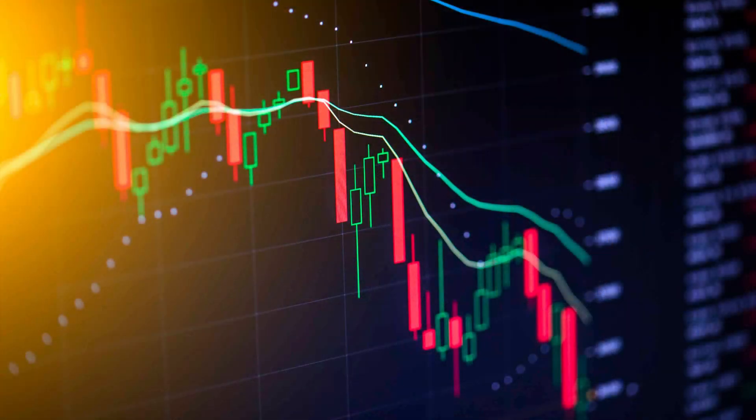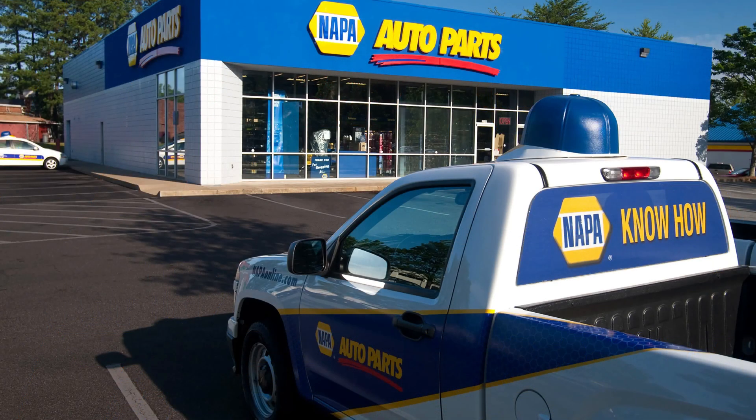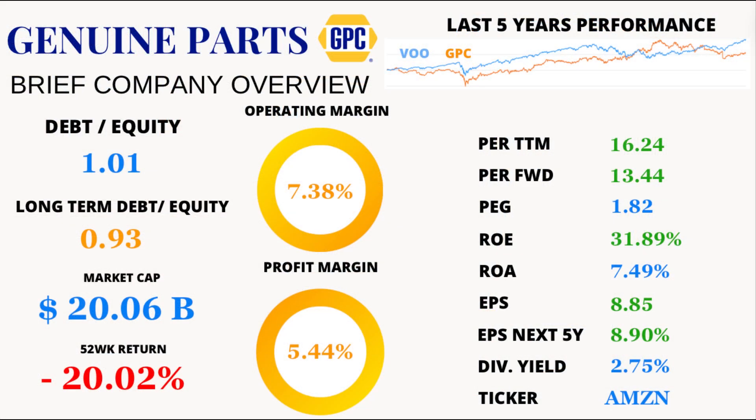Welcome back, savvy investors. Today we're delving into the treasure trove of insights behind Genuine Parts Company. The numbers we're about to crunch are as exciting as they are enlightening. Strap in because we're about to embark on a roller coaster ride through the financial universe of GPC.